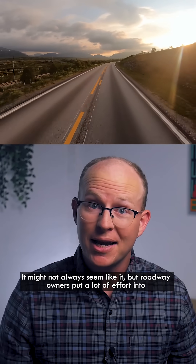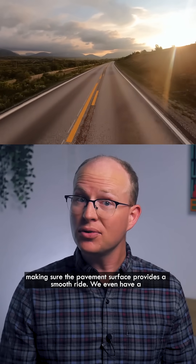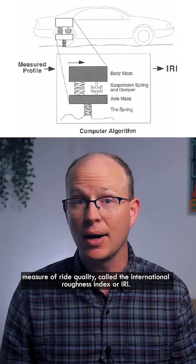It might not always seem like it, but roadway owners put a lot of effort into making sure the pavement surface provides a smooth ride. We even have a measure of ride quality called the International Roughness Index, or IRI.